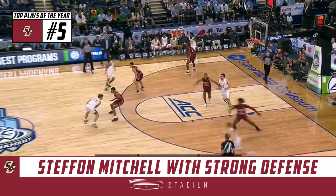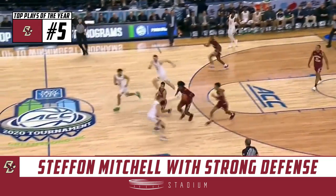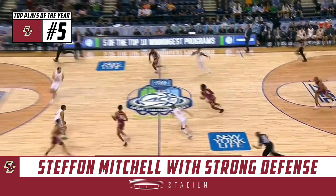If you watch number 41 on defense, he's terrific. That was a terrific defensive sequence by Mitchell. And Goodwin was denied.